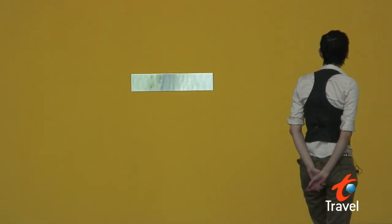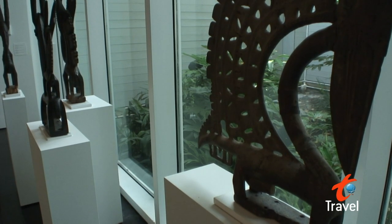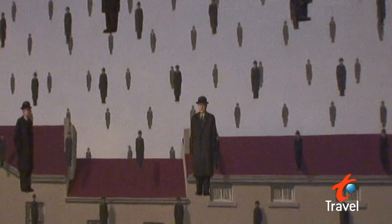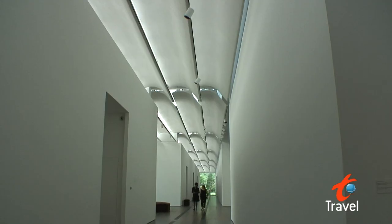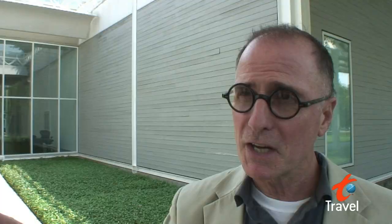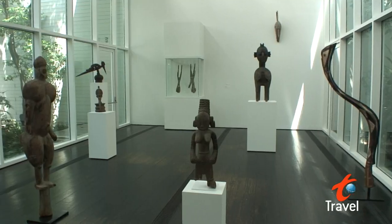Let's start off with my favorite, the Menil Collection. This museum is hidden in the middle of Houston and has everything from ancient relics and sculptures to modern art. It's not your typical huge building with paintings everywhere. It's simple, which makes it very manageable. It's a very subtle, beautiful, quiet presence.